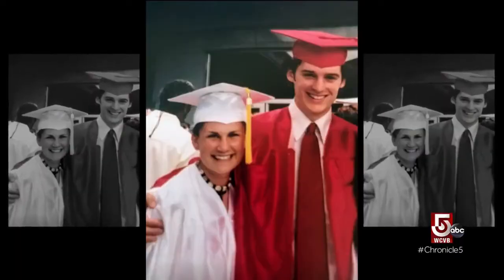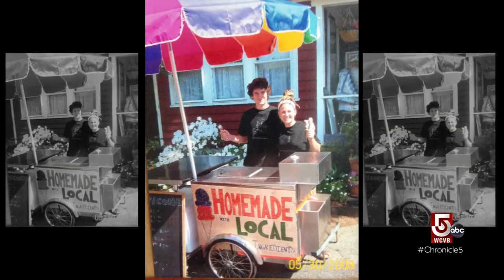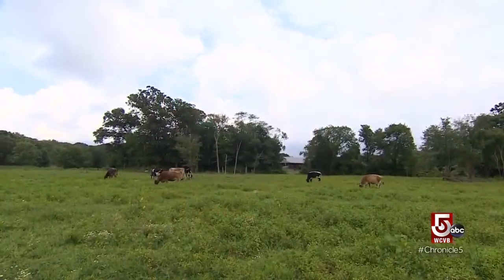In 2012, high school sweethearts Jocelyn and Thomas Cider turned a farmer's market frozen treat pushcart into a partnership with Baker Farm and its cows, adding to the local dairy.